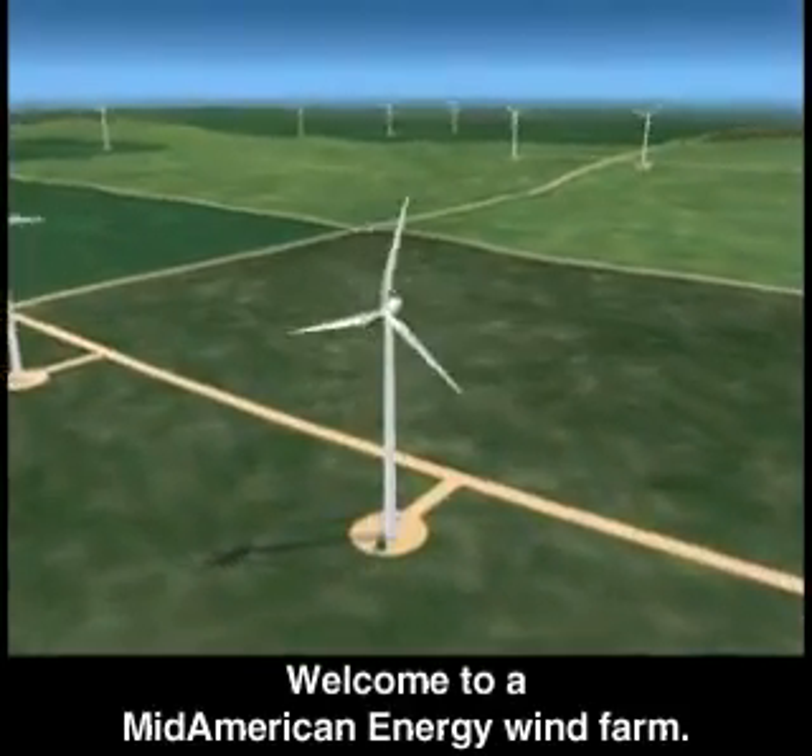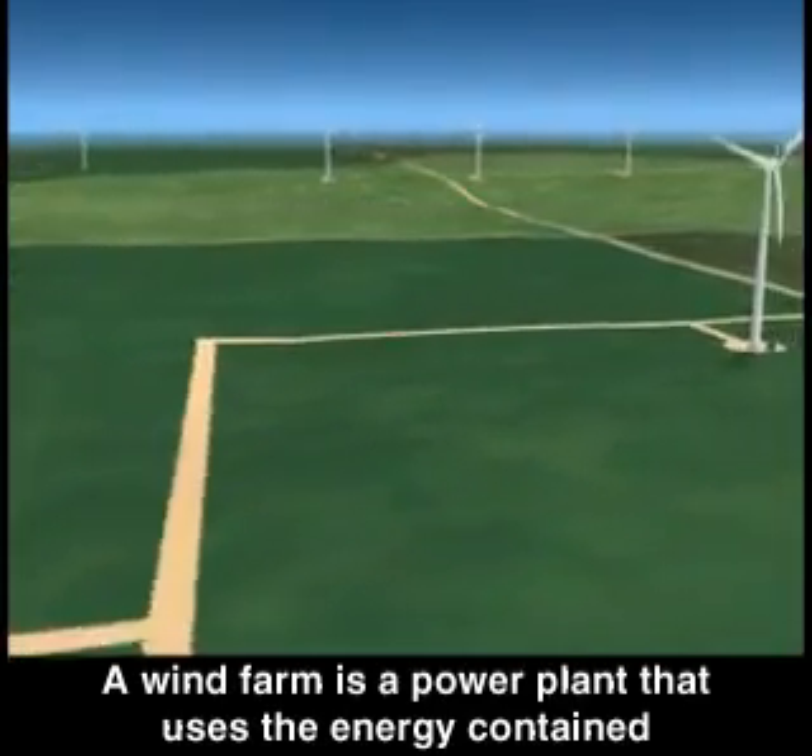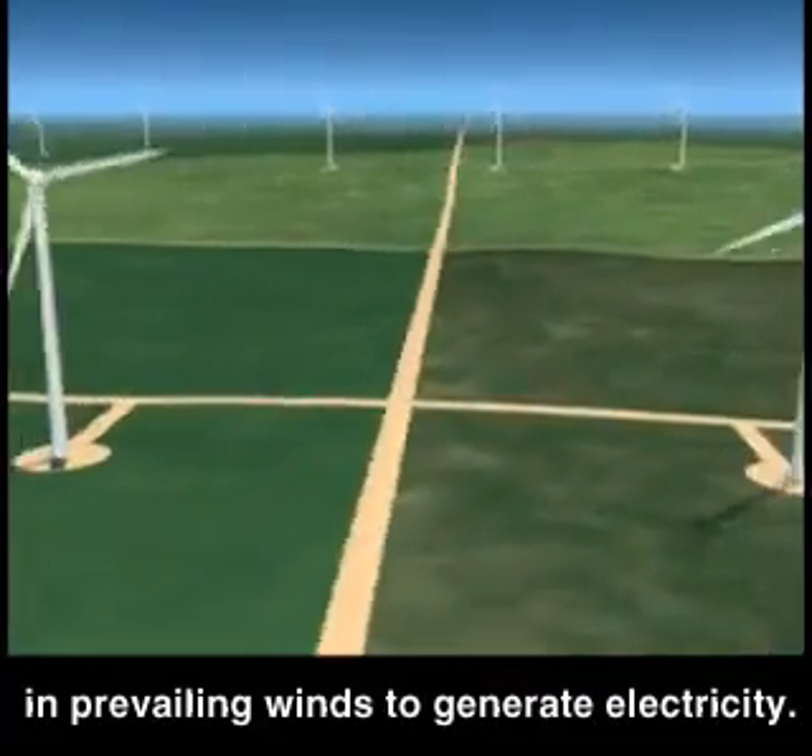Welcome to a Mid-American Energy Wind Farm. A wind farm is a power plant that uses the energy contained in prevailing winds to generate electricity.